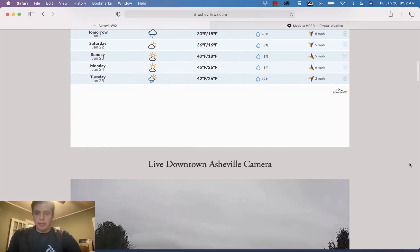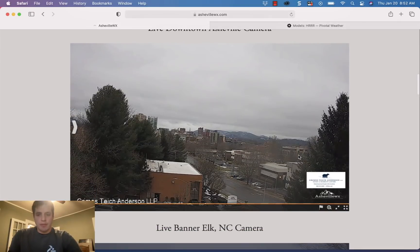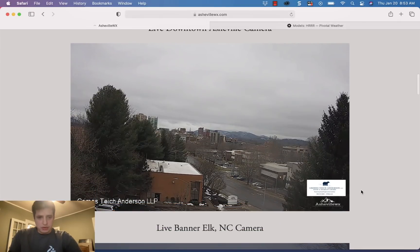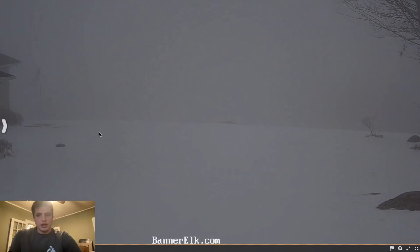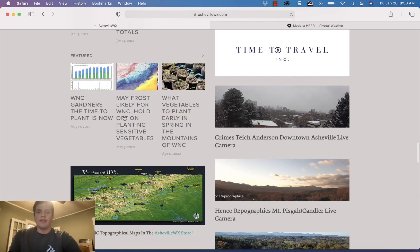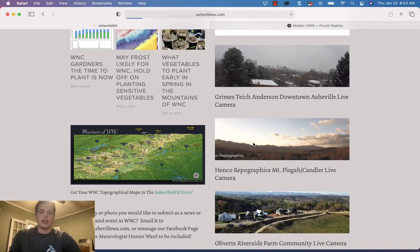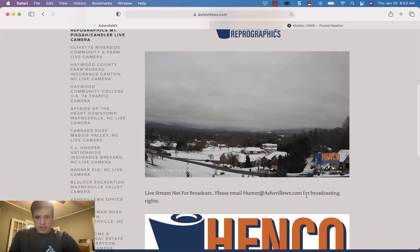Looking at the Grimes Tice Anderson live downtown Asheville camera — not even really too much precipitation showing there. Checking the Banner Elk dot com live camera in Banner Elk, it's foggy along the North Carolina-Tennessee border, very foggy, with some changing of precipitation that will be occurring there. The Henco Repro Graphics live camera in Candler shows just a damp morning around Asheville, and as these cold temperatures move in I think that could cause some problems on the roadways.